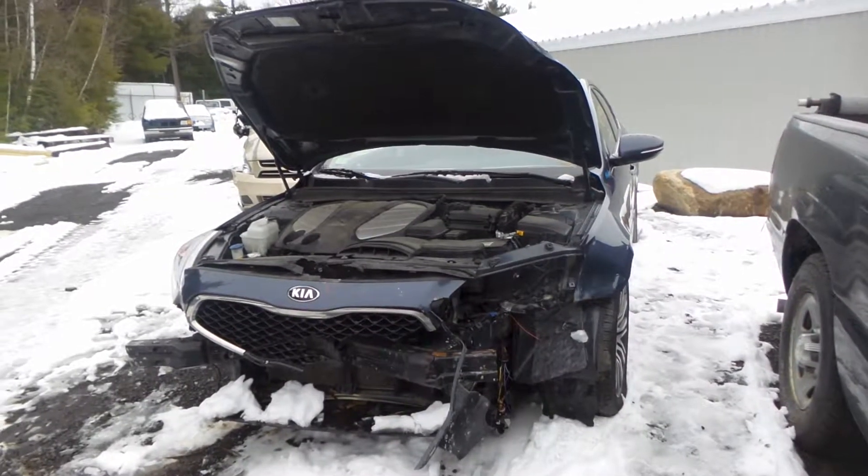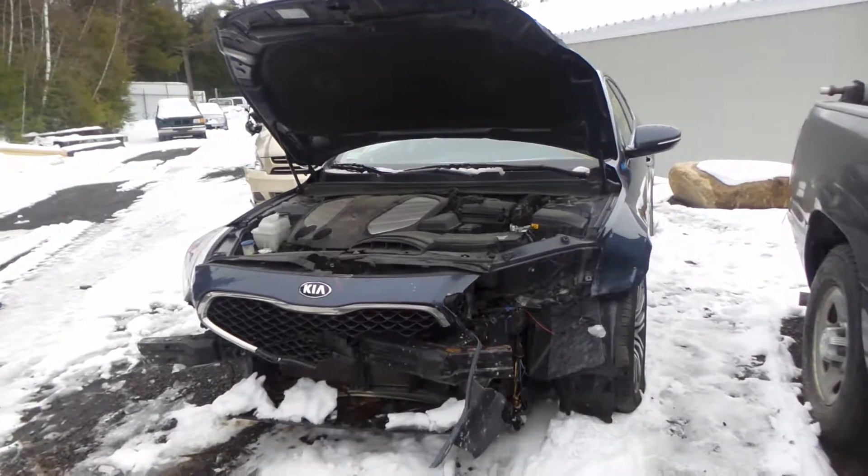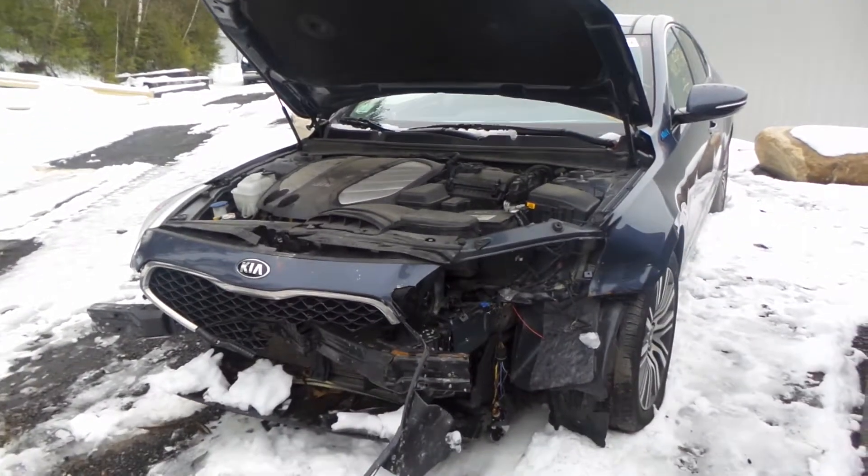Hi, this is Alex with New England Auto and Truck Recyclers, and today we are parting out a 2014 Kia Cadenza, stock number M80164.